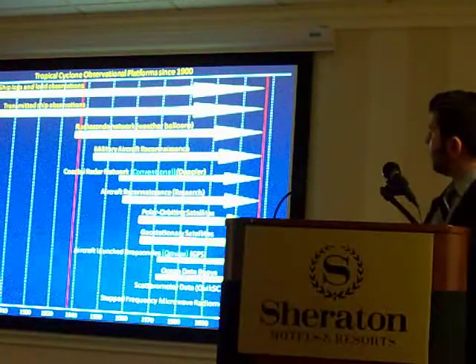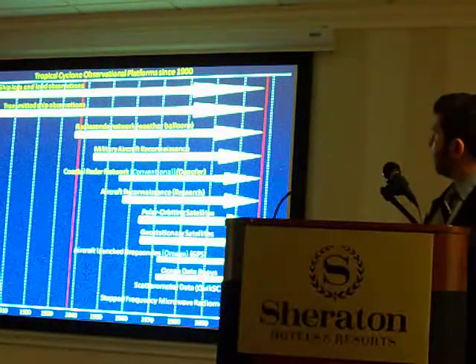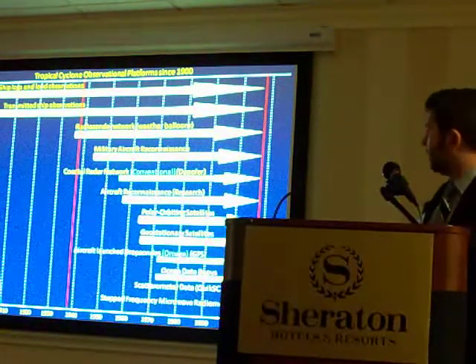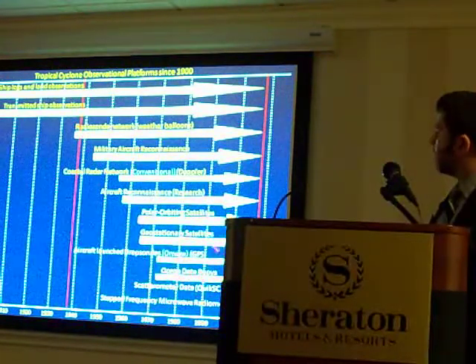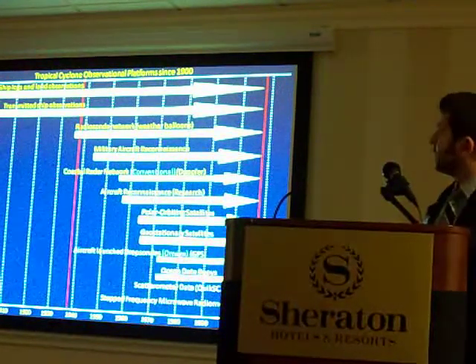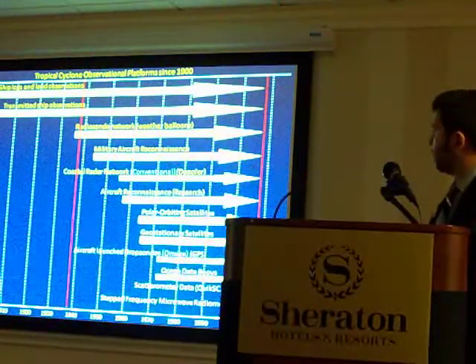On the aircraft reconnaissance flights, we use drop sondes. These have become increasingly more sophisticated over time. Now we use the GPS sondes as of the late 90s and they're very precise. We can get data every half second as they descend within the storm.